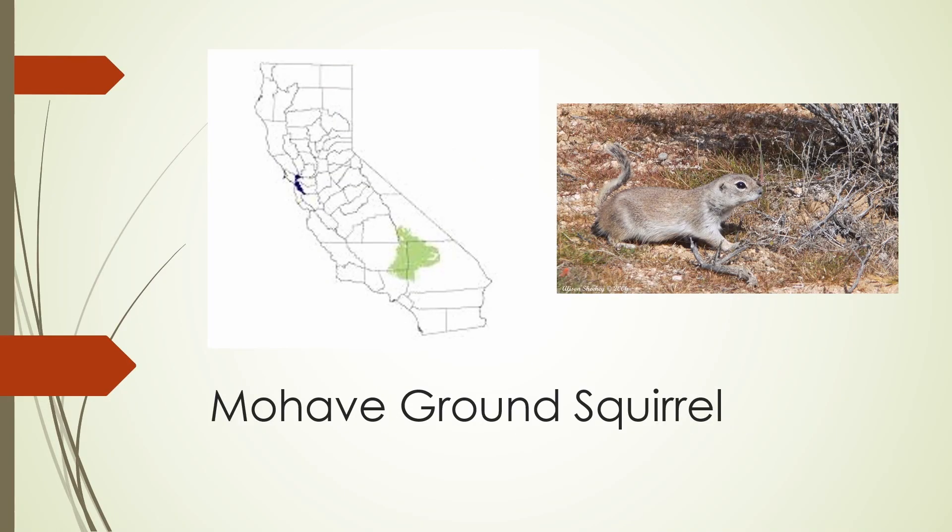The Mojave ground squirrel is found in the Mojave Desert of southern California. It's very pale, with a lighter-colored belly, and a bit of black near the tip of its tail — kind of what you would expect a species that lives in the Mojave Desert to look like.